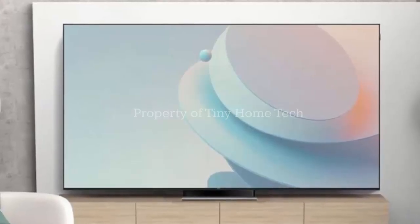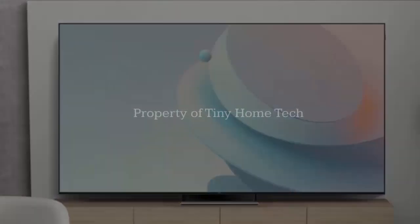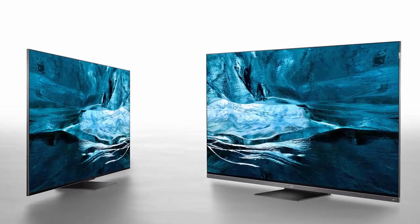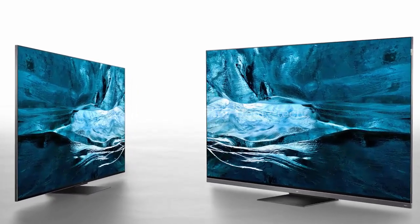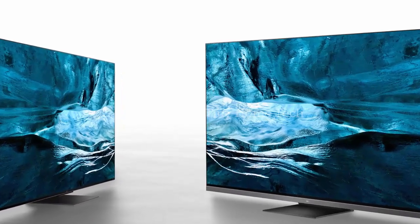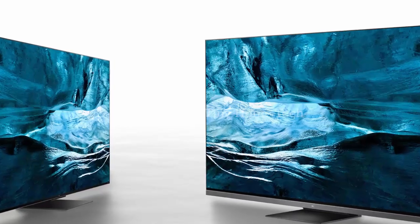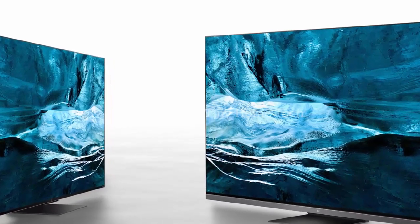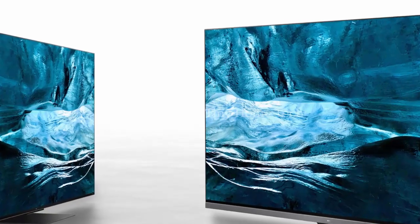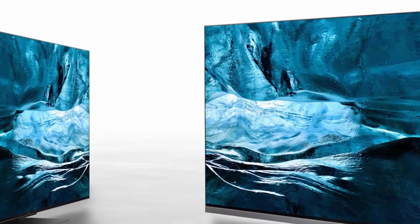That's professional-grade color precision right in your living room. Connectivity is solid too — whether it's USB, Ethernet, or Wi-Fi, you're covered. Gamers can push up to 4K at 144Hz. And the audio system? Three speakers plus two woofers make sure you don't just see the action, you feel it. And of course, it's a smart TV with all your favorite streaming apps built in.